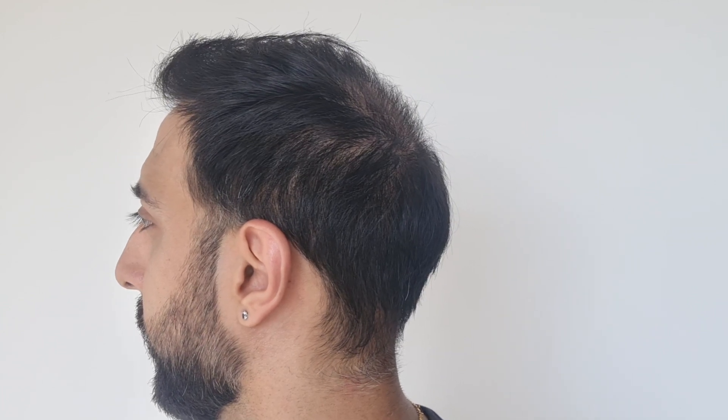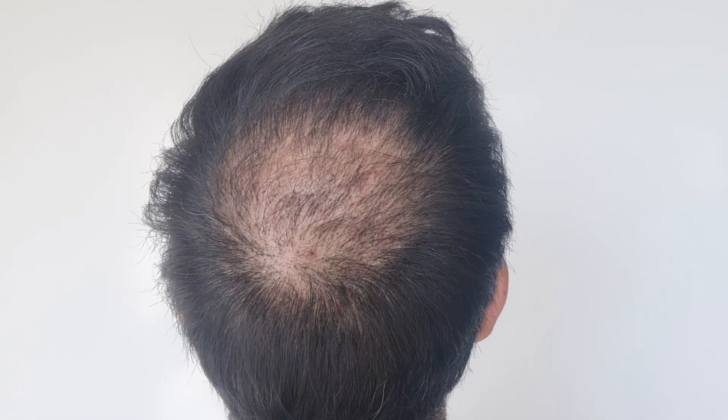As every other month, we begin with the hairline. There has been small growth from the 200 grafts I added this time around and I'm pretty happy with it. On the first side of my donor area, because I'm keeping my hair longer, I do not see any scars and it's not patchy at all. From the back, same thing — the donor area is not patchy, and you can see from the crown that growth is getting more compared to the previous month. The other side of my donor area also has no visible patches and is growing well.